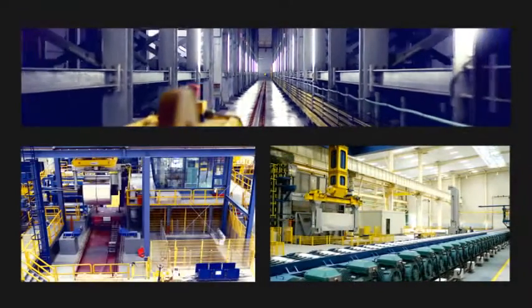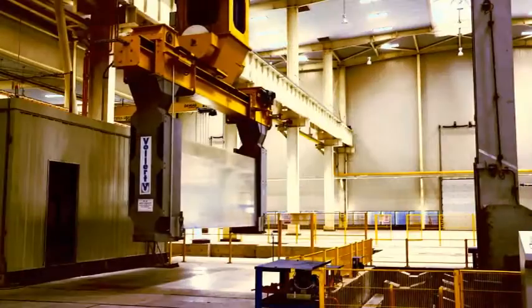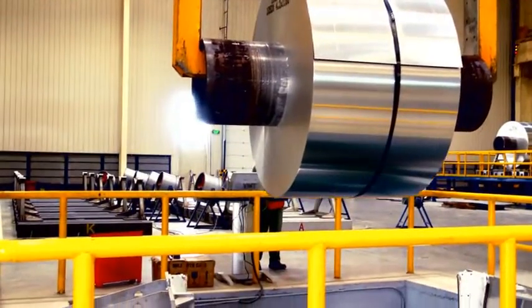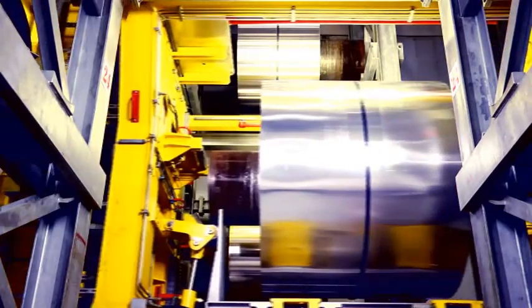Follett developed a turnkey intralogistics concept, ensuring efficient and highly available production processes at a constantly high output quality, from the complete logistical integration of hot and cold rolling mills through to intelligently designed transport and storage systems for aluminium coils weighing up to 17 tonnes.